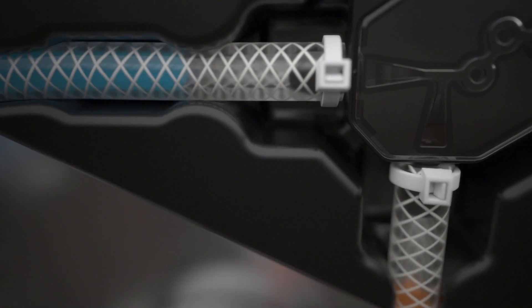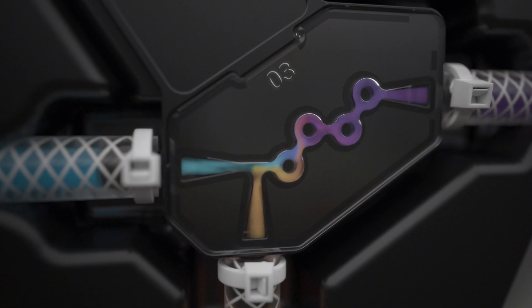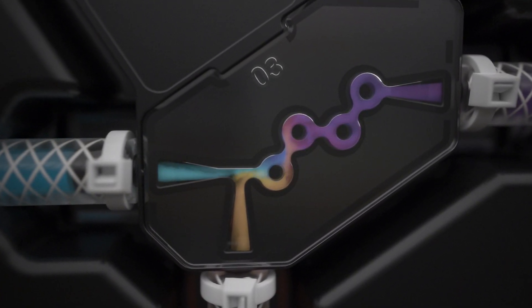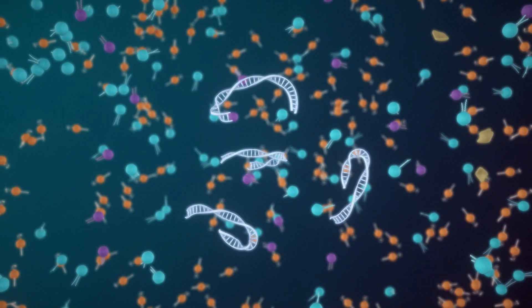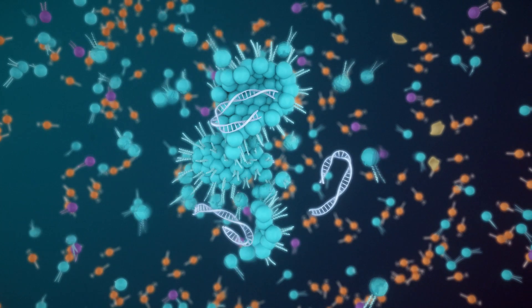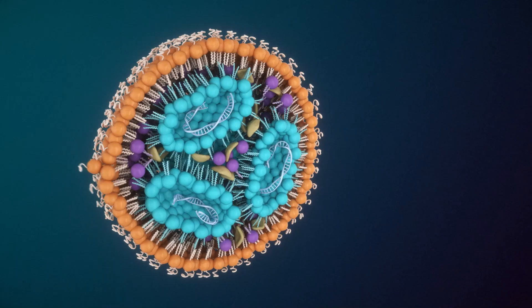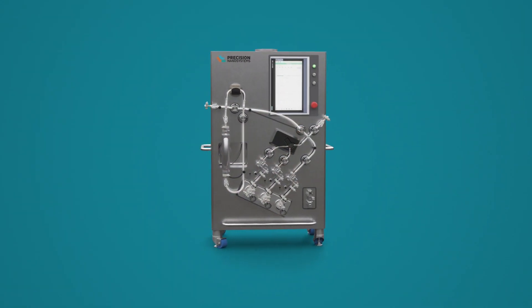Aqueous and organic fluids are rapidly mixed together in a controlled and reproducible manner, encapsulating the RNA and protecting the highly sensitive payload from degradation during delivery to the target site. This results in homogenous lipid nanoparticles with a narrow size distribution and enhanced encapsulation efficiency.